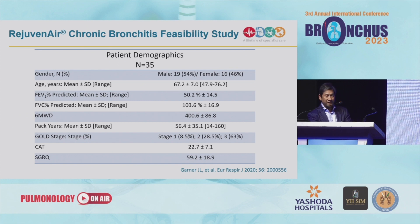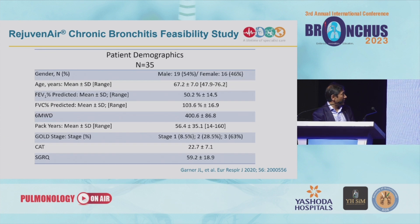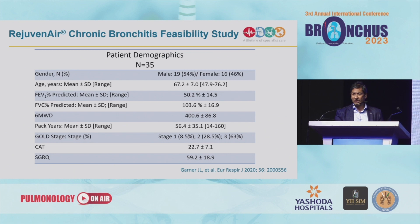These are the results for the feasibility study. You can see that all of these patients have moderate to severe airflow obstruction. They all had quite symptomatic disease with a CAT score of more than 20 and an SGRQ score close to 60, so very symptomatic patients with moderate airflow obstruction.